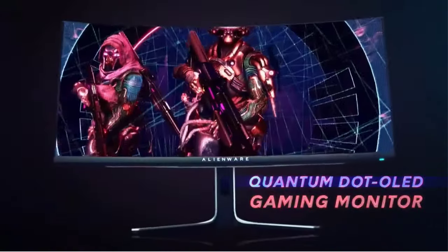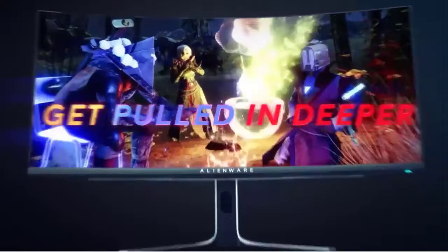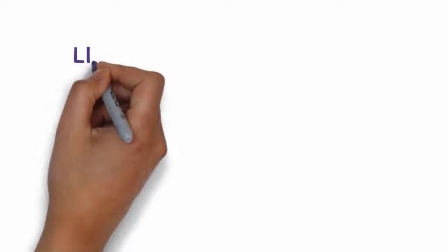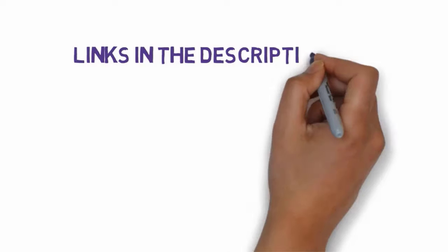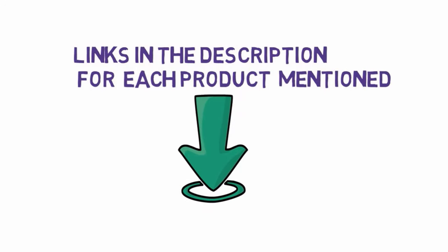Are you looking for the best monitors? In this video, we will look at some of the 5 best monitors on the market. Before we get started, we have included links in the description, so make sure you check those out to see which one is in your budget range.